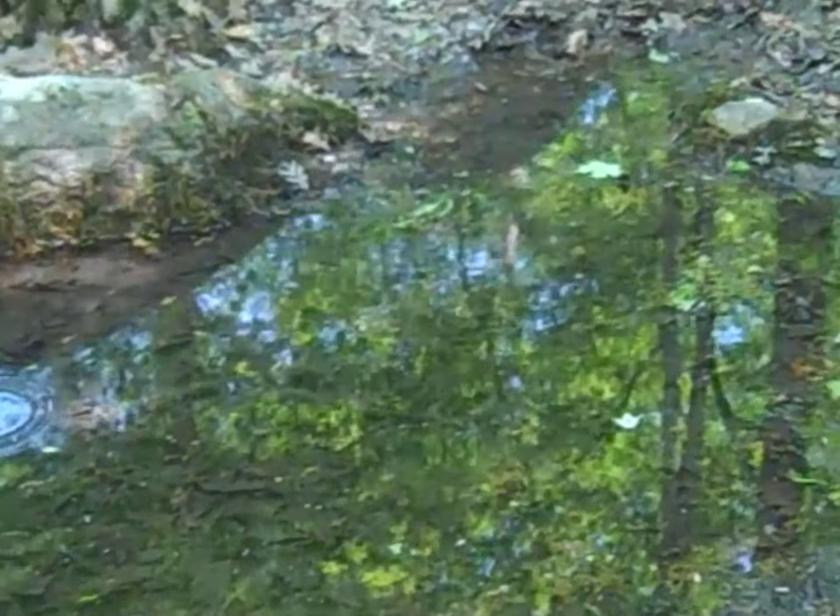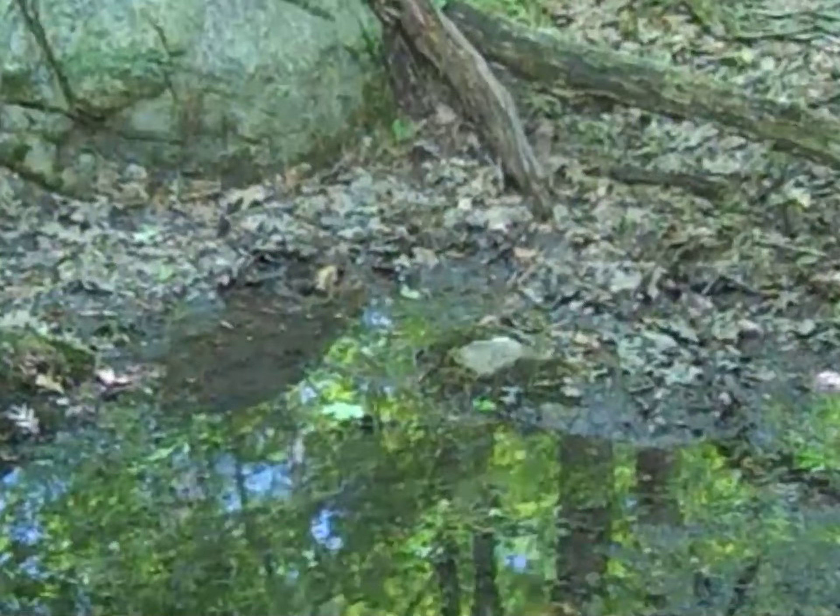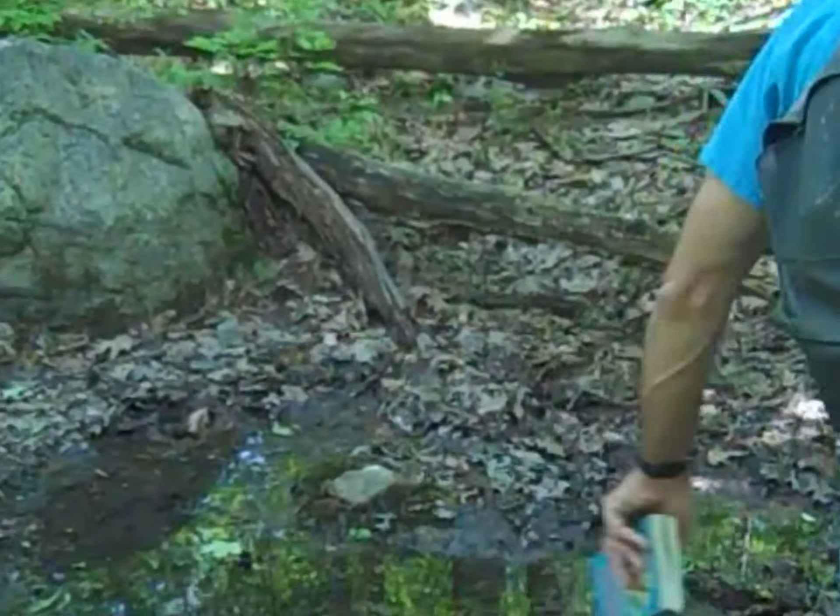I don't see any at the moment, but I'm sure there's some living things in it. I was looking for some eggs, some egg masses.